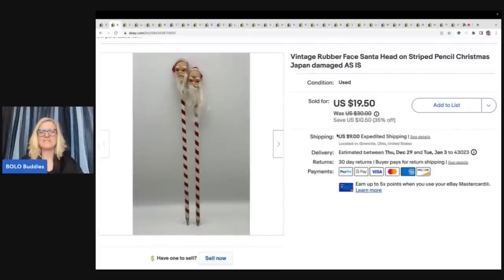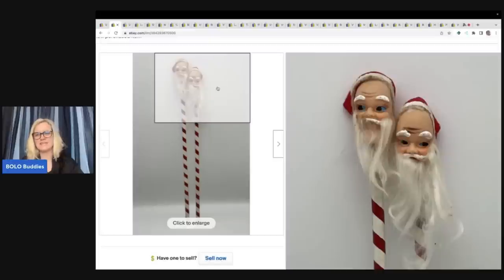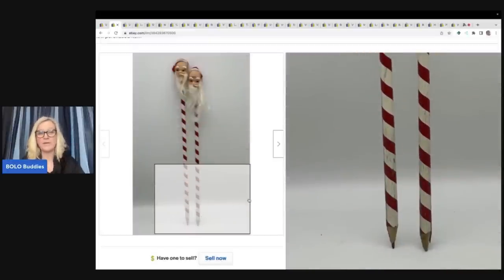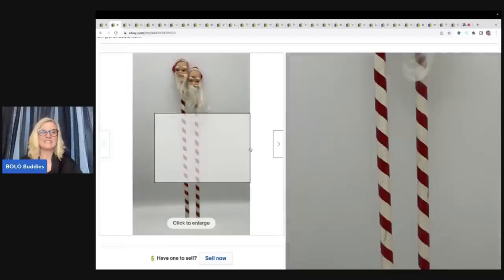The next item is these vintage rubber face Santa pencils. They did take a while to sell and they were damaged — sold as is. I got them at a garage sale for a dollar. I thought they were going to be a home run but I sat on them, and they sold for $19.50 plus shipping.